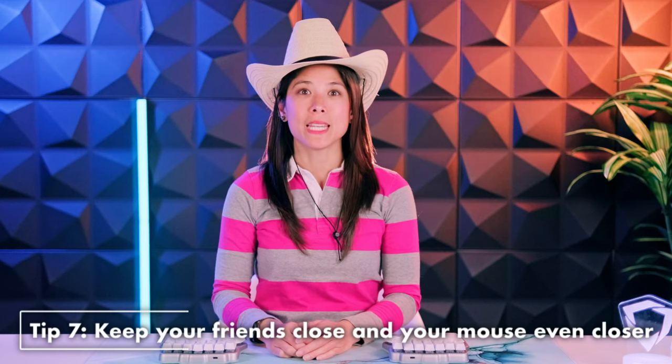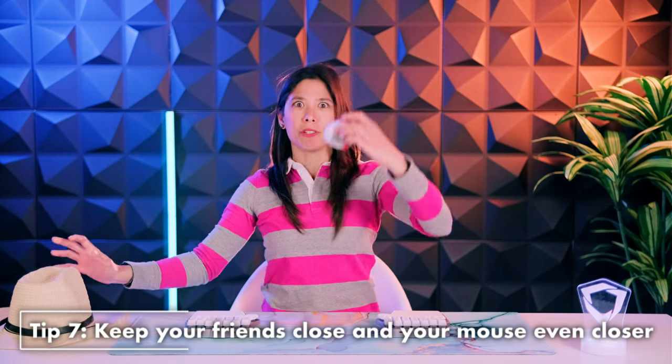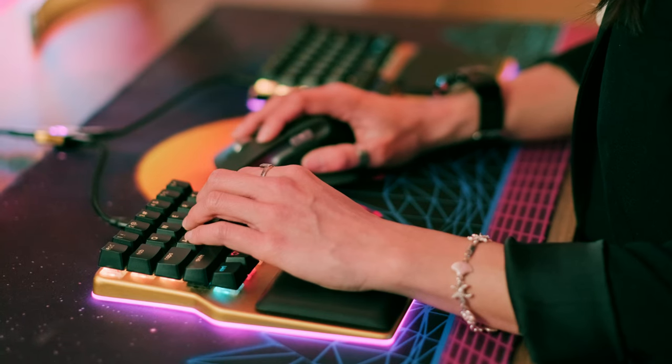Tip seven: keep your friends close and your mouse even closer. With a split keyboard, you can place your mouse in the middle, reducing unnecessary hand movements. That simple relocation can alleviate the strain on your fingers, wrists, arms, and shoulders.